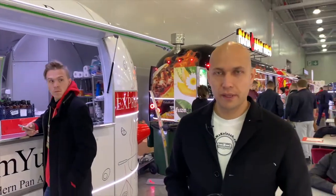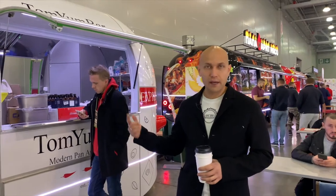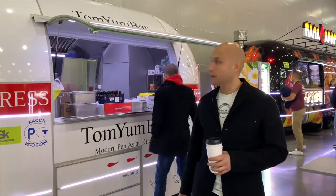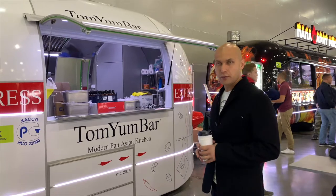This is the smallest one, but it is 10 square meters. The width of this food truck is 2.5 meters and it has a pneumatic system - it can go down. For today we are making Tom Yum soup here.